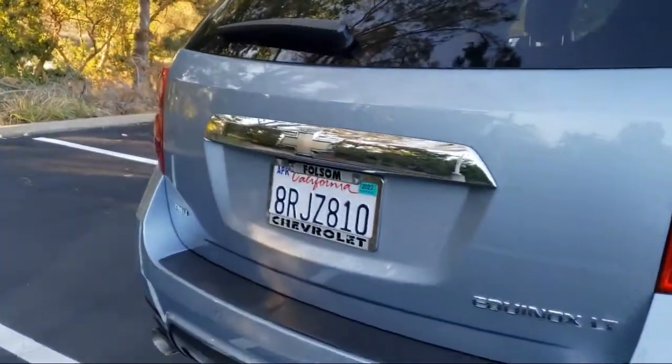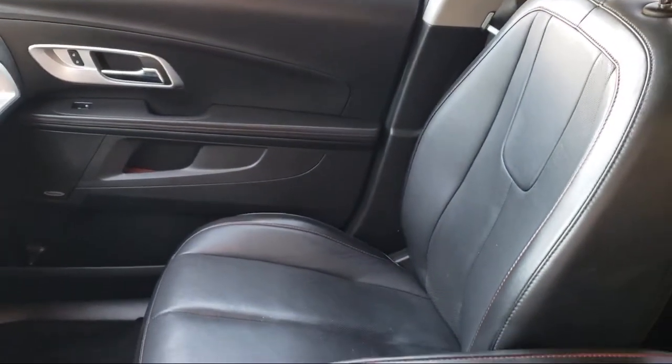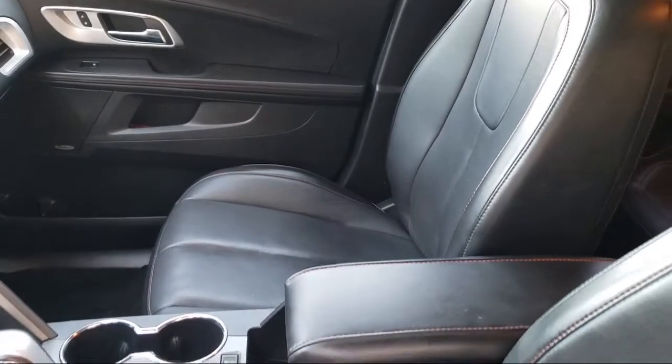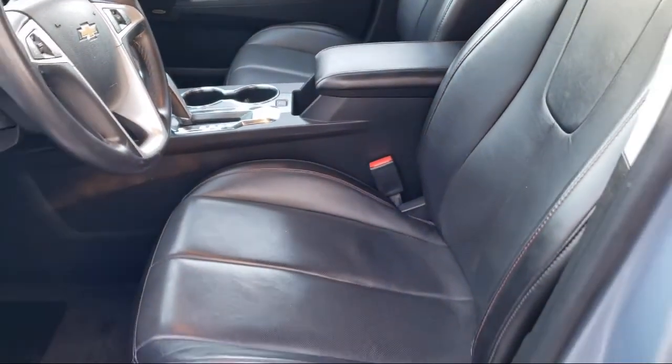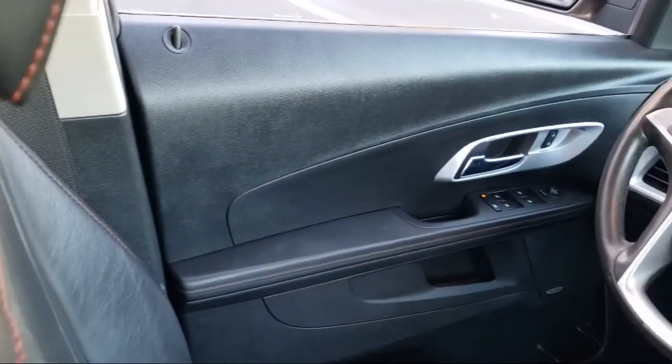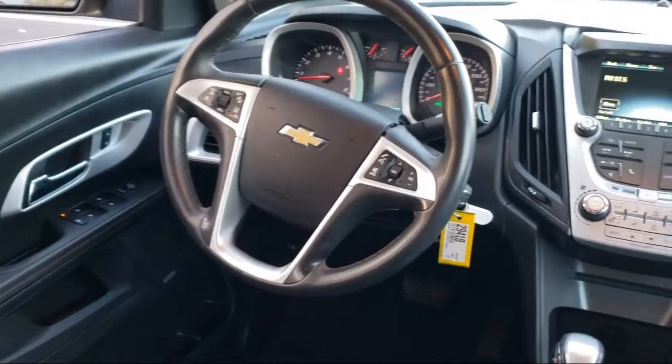For nearly 20 years, folks from all over California have depended on Folsom Chevy, and it's easy to understand why. They find the best pre-owned vehicles, and then have each checked bumper-to-bumper by their factory-trained service department master mechanics. When they're right and ready to go, Folsom Chevy makes them available to you.